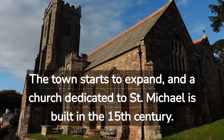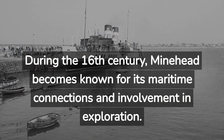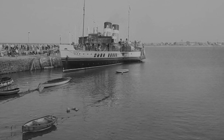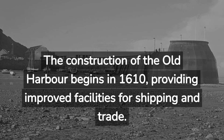The town starts to expand and a church dedicated to St. Michael is built in the 15th century. During the 16th century, Minehead becomes known for its maritime connections and involvement in exploration. The construction of the old harbour begins in 1610, providing improved facilities for shipping and trade.